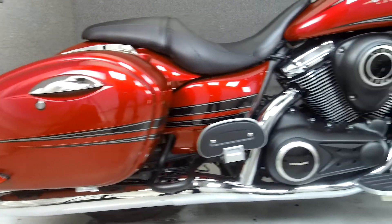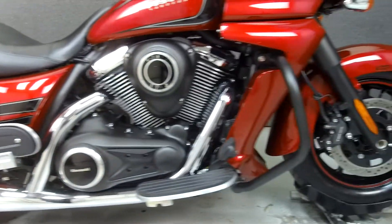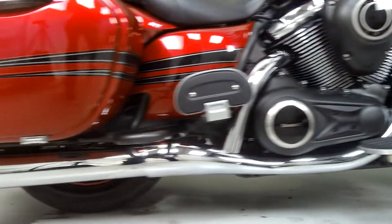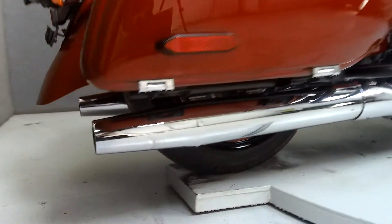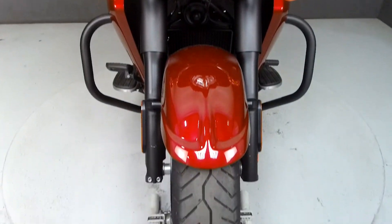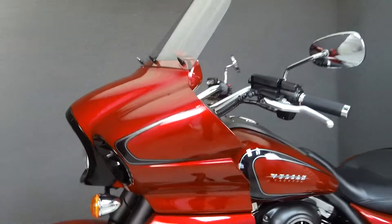Powered by a 1700cc V-twin engine with a 6-speed transmission, the Vaquero puts out 73 horsepower at 5,300 RPM and 92 foot-pounds of torque at 3,000 RPM. It has a seat height of 28.7 inches and a wet weight of 836 pounds.